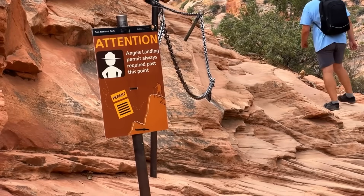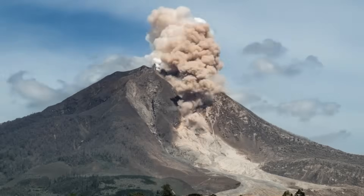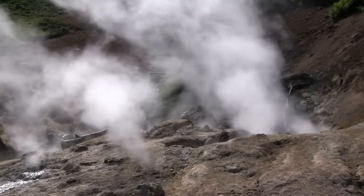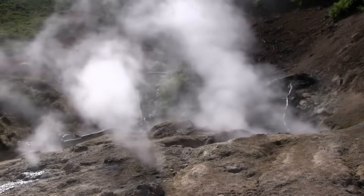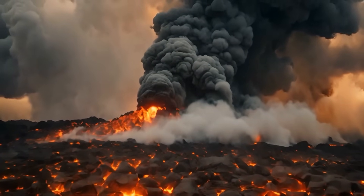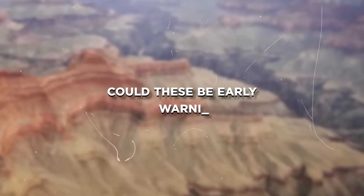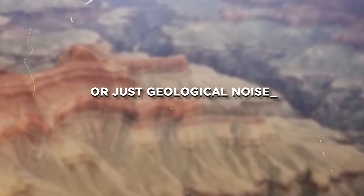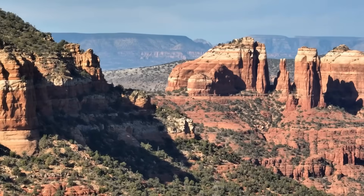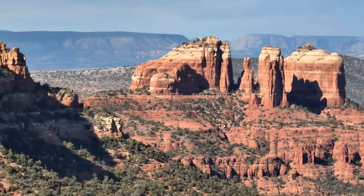Some geologists have also noted minor changes in gas emissions in nearby soils and vents, including elevated levels of carbon dioxide and sulfur dioxide — both common precursors of volcanic activity. These gases often escape through cracks in the Earth's surface when magma rises, providing another subtle but telling clue. Could these be early warnings, or just geological noise amplified by improved detection technology? That's the million-dollar question, one that researchers are racing to answer before nature does.